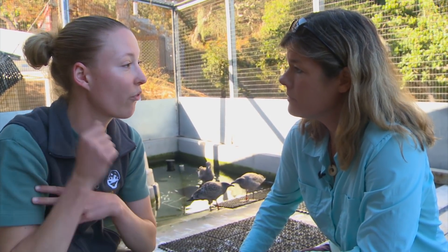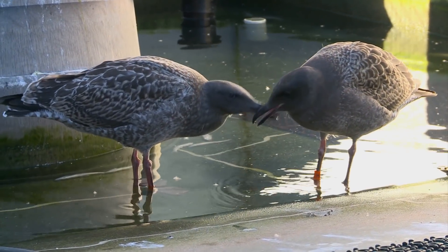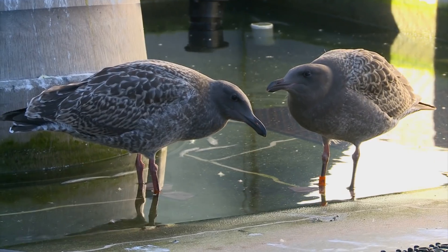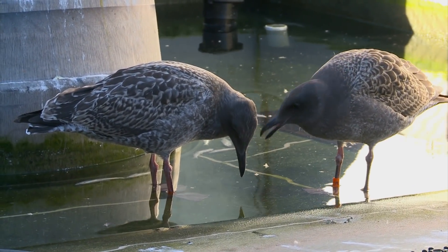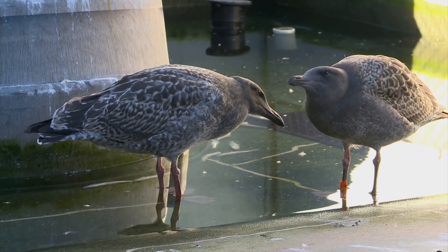Once it heals, we do physical therapy. We move that wing for the bird, make sure those muscles get stretched out in the joints, and then we put them out here and get them acclimated to the weather, get them doing their own physical therapy. They're out here preening, and they're moving their wings, they're flying on their own, so they're all doing very well and getting ready for release. It's probably about another week until they get released, and we'll let them fly free again.